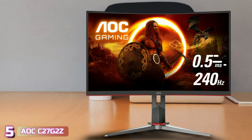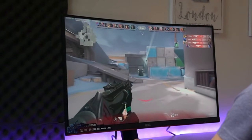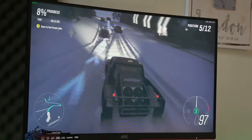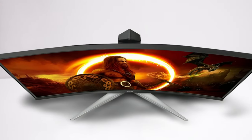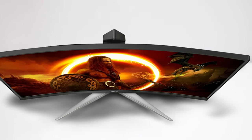Starting our list with number 5, we've got the AOC C27G2Z Frameless Gaming Monitor. If you are on a limited budget, the AOC C27G2Z is easily one of the best curved monitors for under $300. It offers a handful of key features that make it an incredible value at a price point that you rarely find. Its 27-inch screen is large enough to make good use of its 1500R curve, taking up more of your field of view and drawing you further into your entertainment experiences.